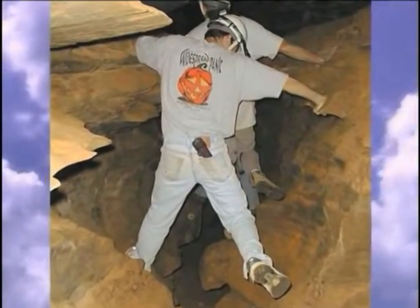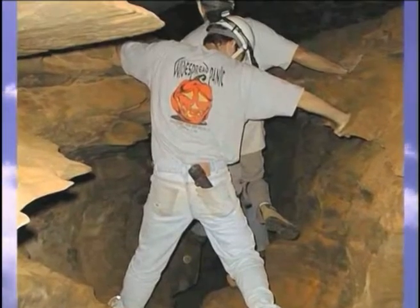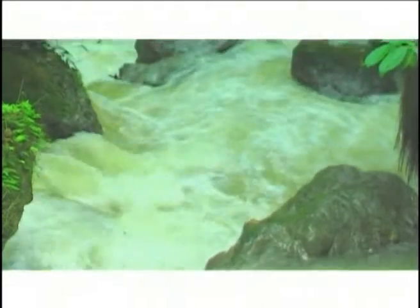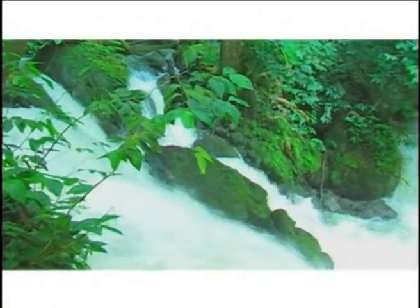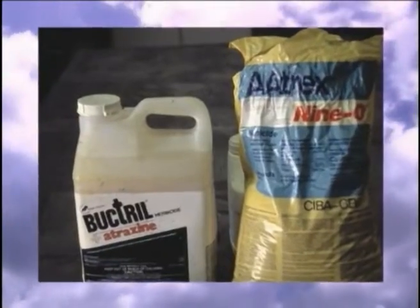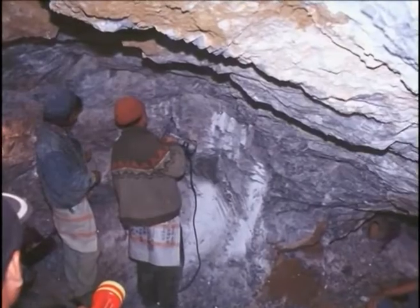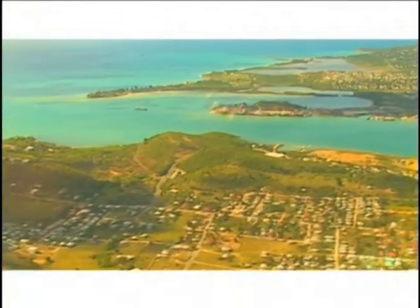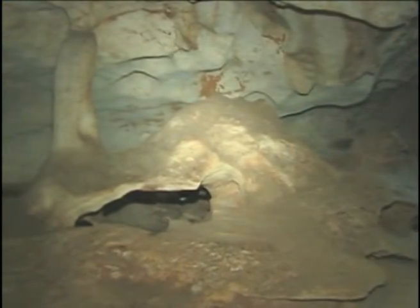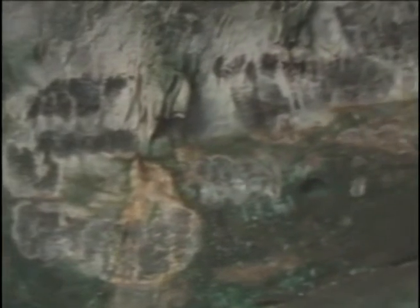Caves and karst landforms are yet another attraction for tourists and sightseers. However, improper human activity can have detrimental effects on these landscapes, destroying the cave biota. Since karst systems are linked to local groundwater supply, there is a risk of contamination and pollution from human interaction. Furthermore, pesticide and fertiliser usage, mining and drilling, urban development, sewage disposal, and even recreational activities can lead to profound disturbances and destruction of the delicate karst ecosystem.